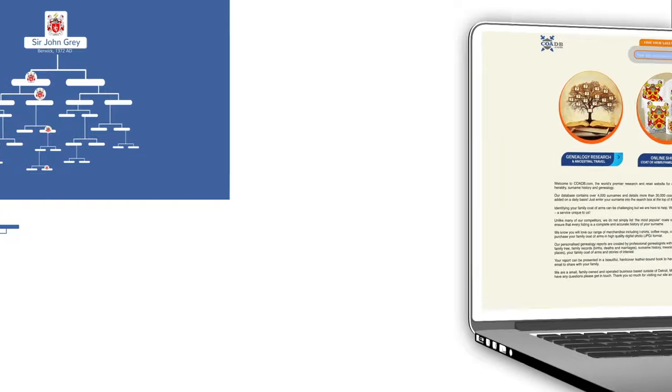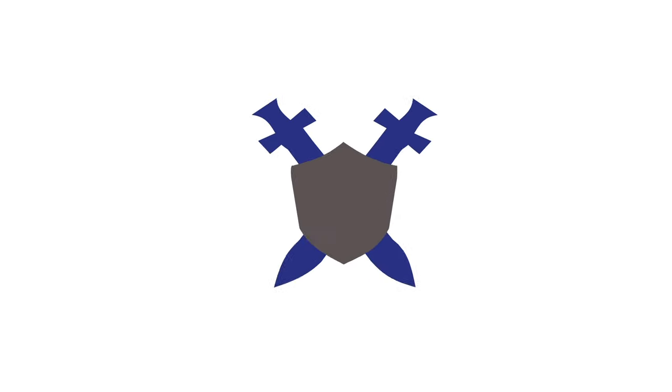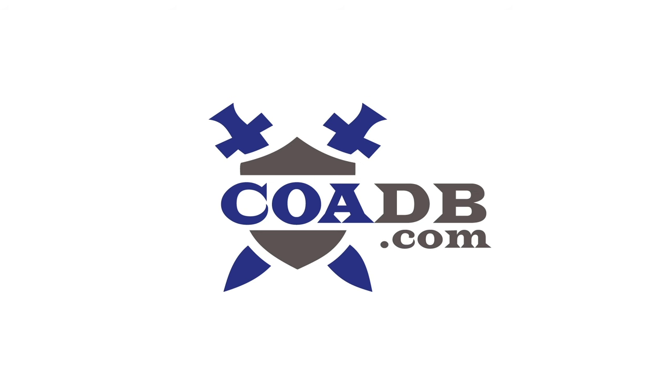To find out more about coats of arms, visit coadb.com. Coats of arms are a great way to show your family pride and celebrate its history.